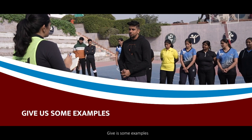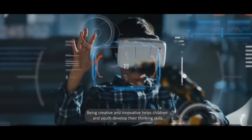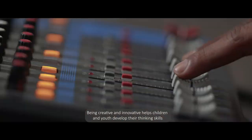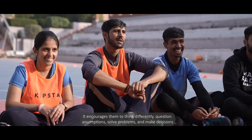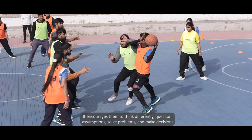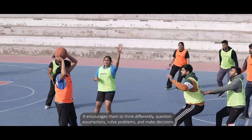Being creative and innovative helps children and youth develop their thinking skills. It encourages them to think differently, question assumptions, solve problems and make decisions.